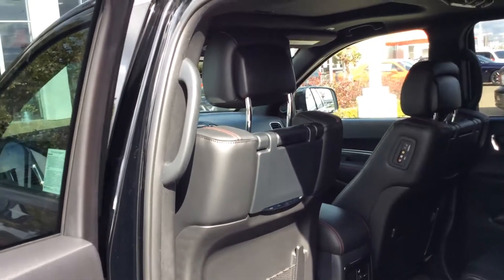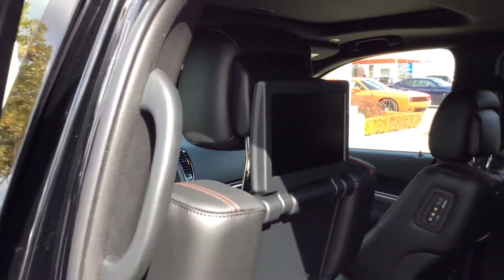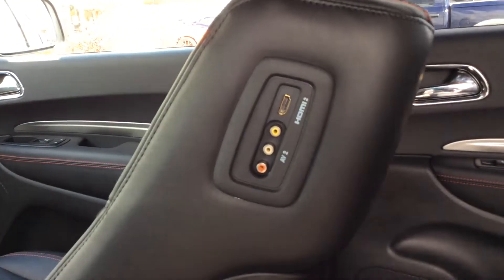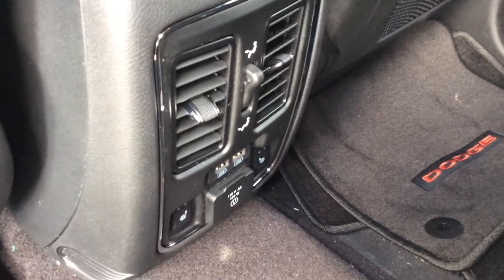It's got rear entertainment, I believe. Let's take a look. Oh yeah, there it is. Let's flip one of these up so you can see how big those screens are too. Very nice, fully integratable. You see the HDMI port, very nice. Power plug-in down there, the kids can plug in their video games.